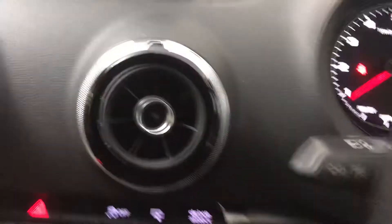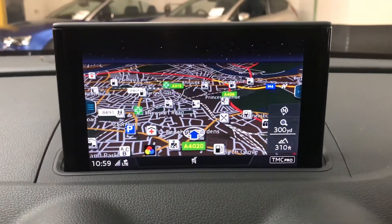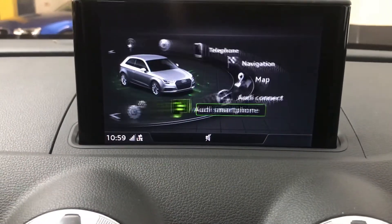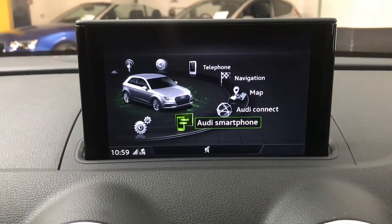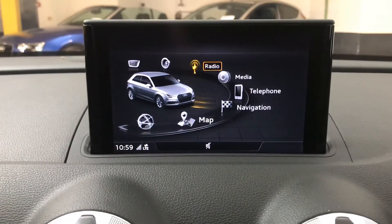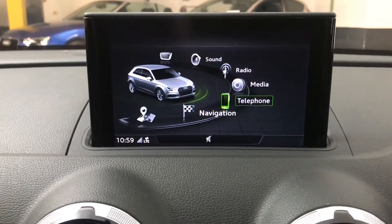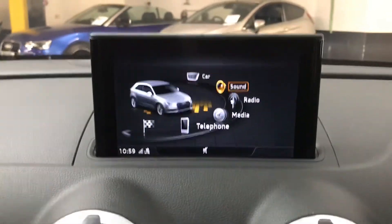Down here we've got cruise control, which is also part of the comfort and sound package on this model. On the screen we have colour sat-nav — it's a very good system and very easy to use. There's also Audi Smartphone Interface with Apple CarPlay and Android capabilities, so you can mirror your phone's screen, or just have your calls and music come through via Bluetooth. You also have DAB radio, a CD player, and your sound and car settings on there as well.